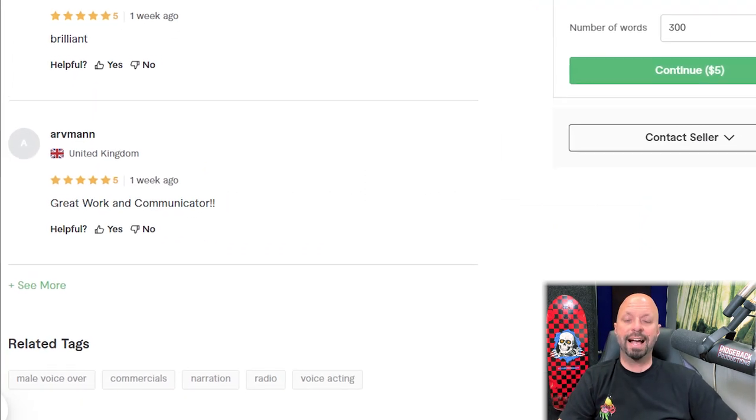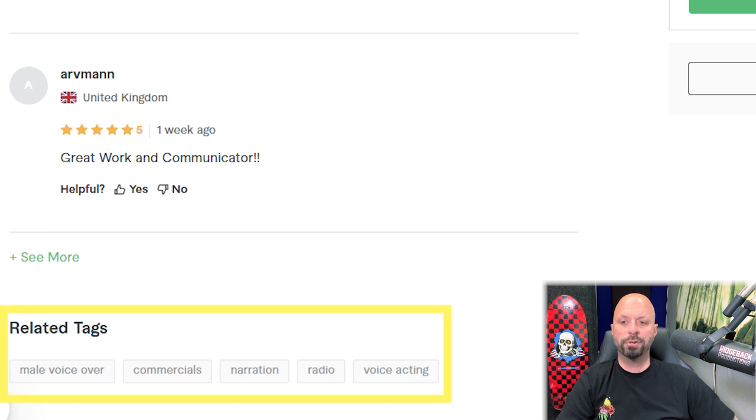Finally, looking at tags — you can have five. He has male voiceover, commercials, narration, radio, voice acting. Here's what I would do: combine them to use the max character count. So 'male voiceover commercials' as one tag means if someone searches male, voiceover, or commercials separately, you show up. You also want to use tags for things not already in your title — like e-learning or video gaming — rather than repeating what's already there.